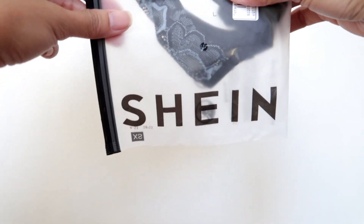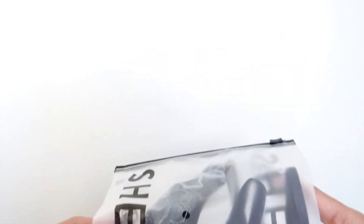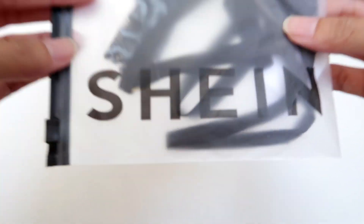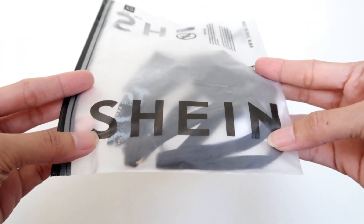Hi guys, welcome to Rochi Talks! In today's video we are doing another lingerie panty haul — this is going to be a SHEIN lingerie panty haul. If you are interested in a lingerie haul for today, please keep on watching. As you can see, this is the SHEIN collection.